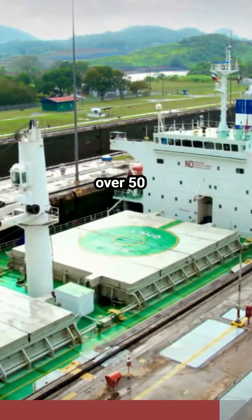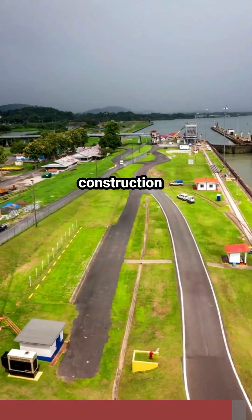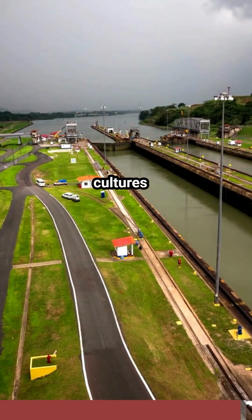At its peak, workers from over 50 countries were involved in the canal's construction, making it a melting pot of cultures and nationalities.